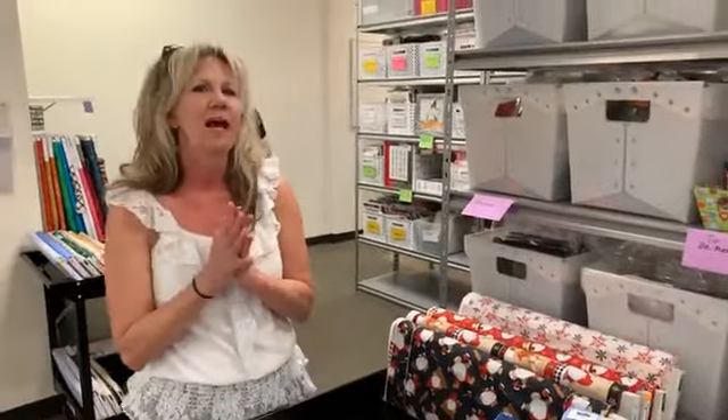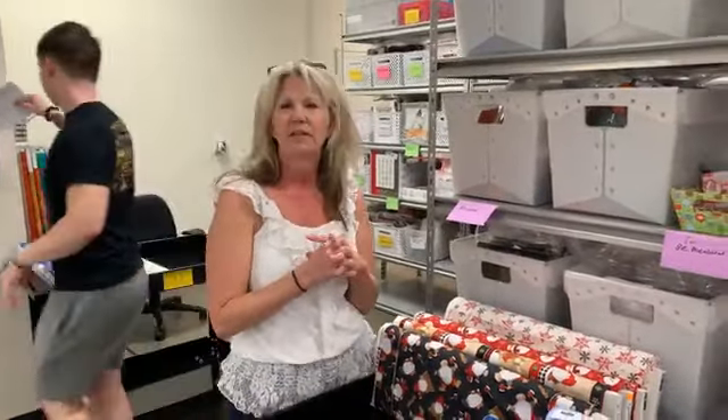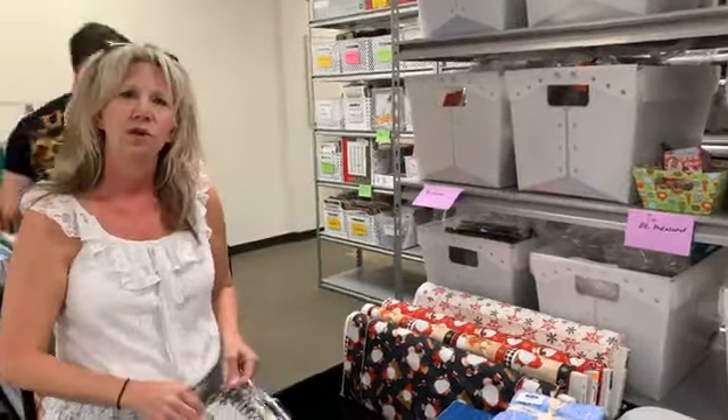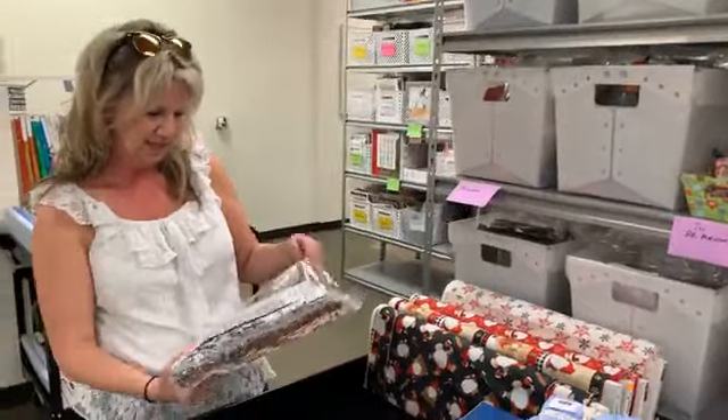Quilt kits — we have tons of quilt kits. If there's a kit that looks good, we usually kit it out of the lines. I'm going to show you a few from some of these Javtex lines.